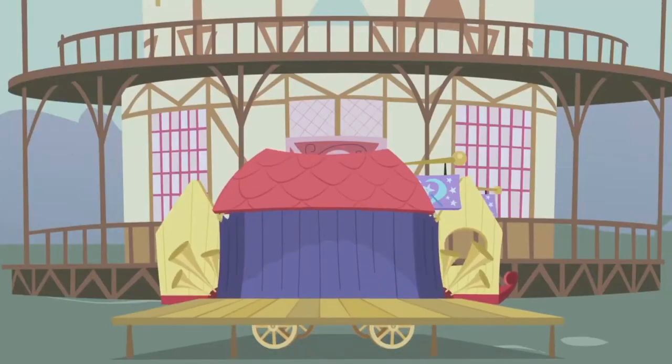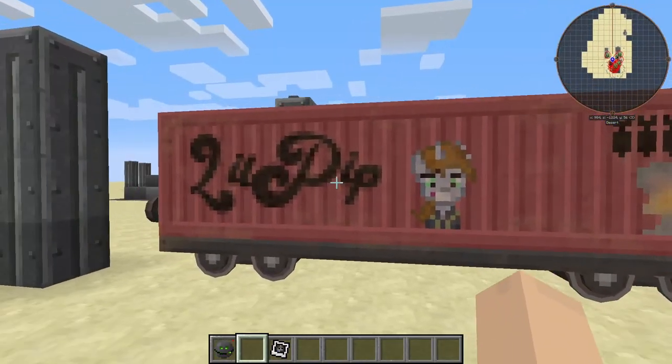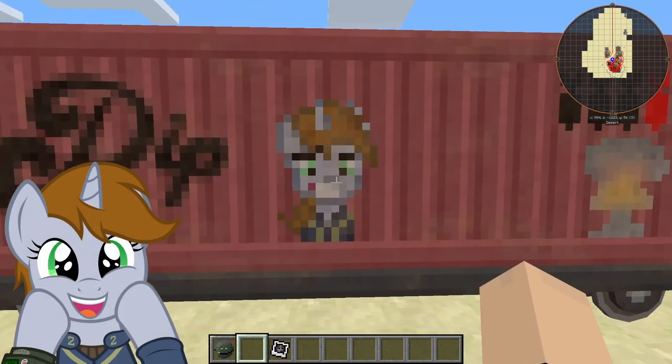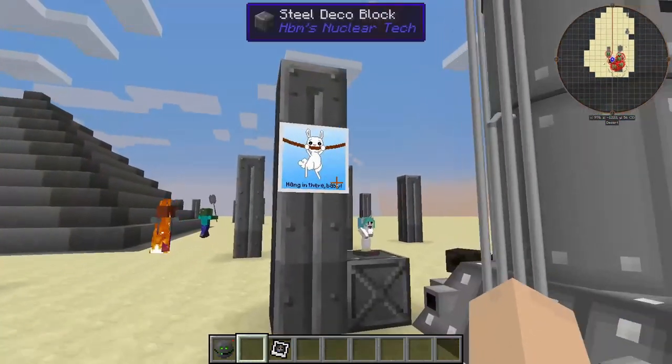The great and powerful Trixie! This is every My Little Pony reference in the HBM Nuclear Tech mod — let's get into it. First things first, obviously the big one here: we have the Little Pip box car. Look at that, that is beautiful. Next we have the polaroid of Little Pip again.